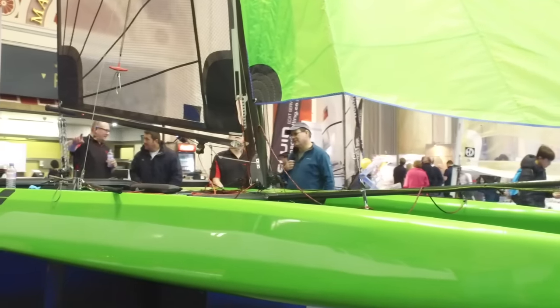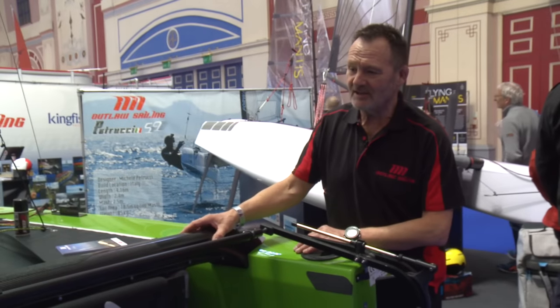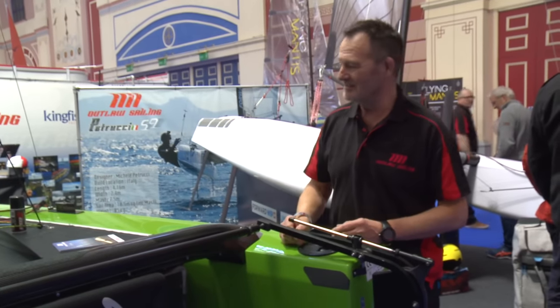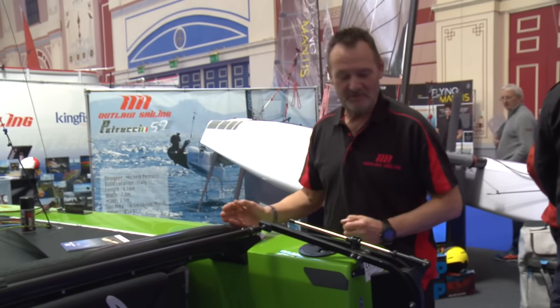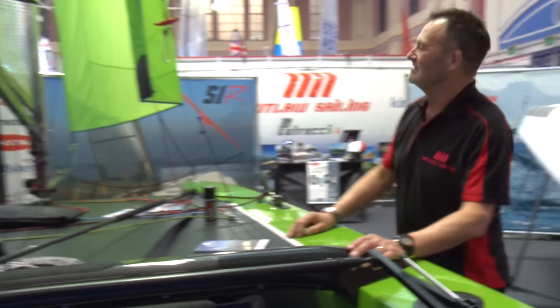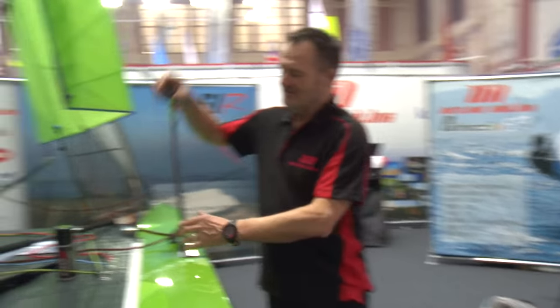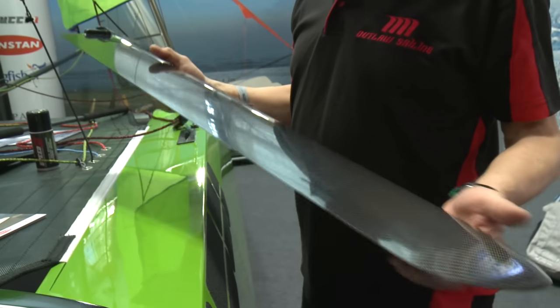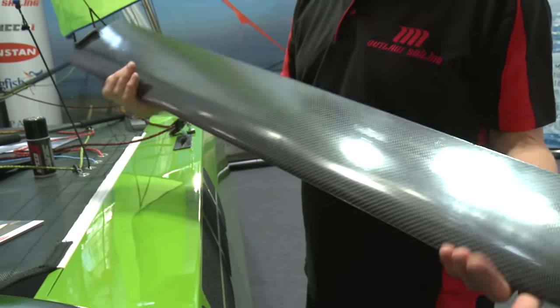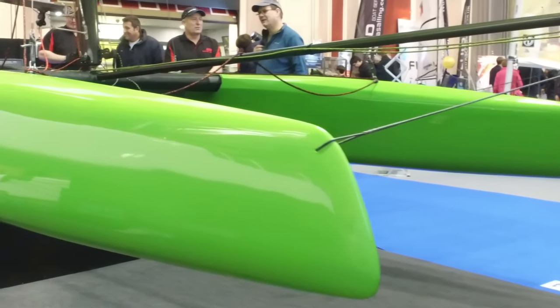The rear beam is made of carbon fiber and weighs slightly less than two kilos, keeping weight at the back end of the boat to a minimum. Rudders are carbon fiber, tiller extension is carbon fiber as standard, carbon fiber boom, and dagger boards are very lightweight — slightly under a kilo — but full carbon pre-preg, exceptionally durable and strong.